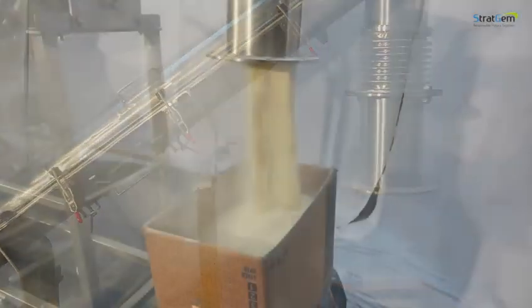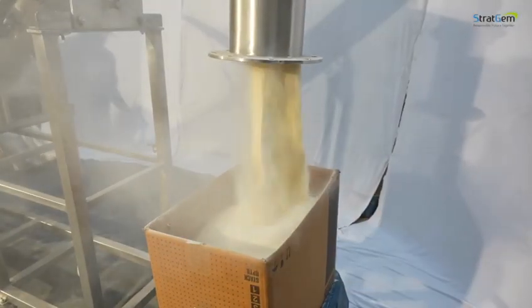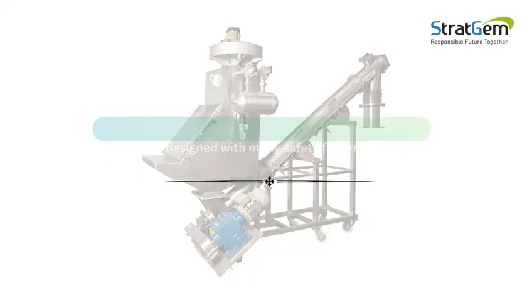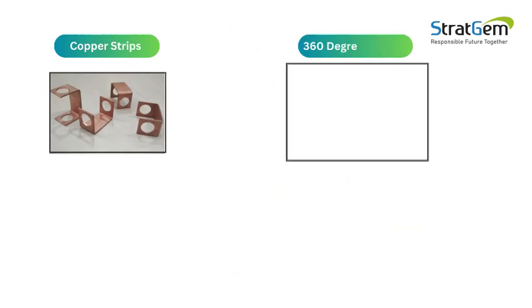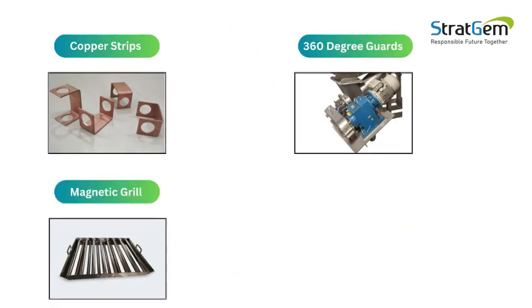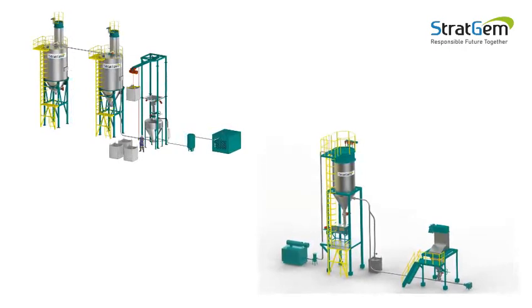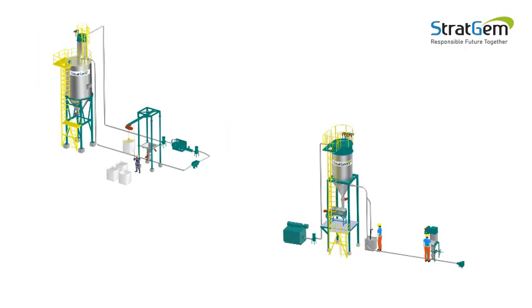Material is transferred through tubular and inclined screw conveyor from the unloading hopper to reactors with controlled transfer rate and required precision. The system is designed with many safety features such as copper strips, 360-degree guards, magnetic grill, spark-proof ID fan, and triple offset butterfly valve.